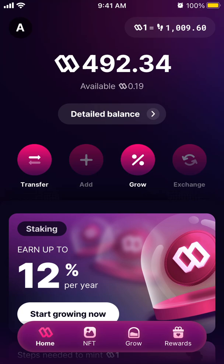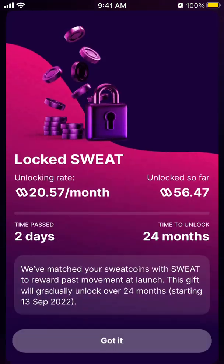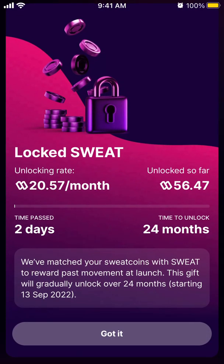You can only log into the Sweat Wallet app if you have a Sweatcoin account. Once you log in, all your steps are transferred to Sweat Wallet. However, not all of the tokens are transferred at once — they are transferred at an unlocking rate of only 20 SWEAT per month.